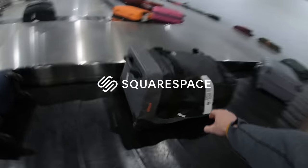Today's video is sponsored by Squarespace. Welcome to another video everybody, and welcome to Iceland.